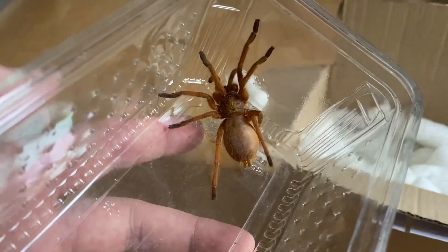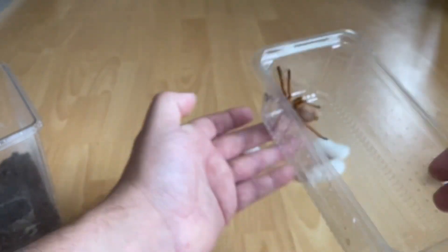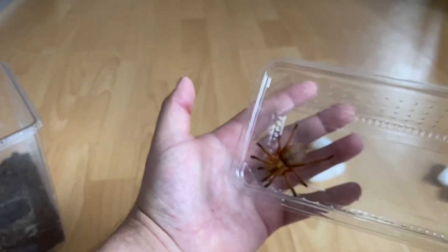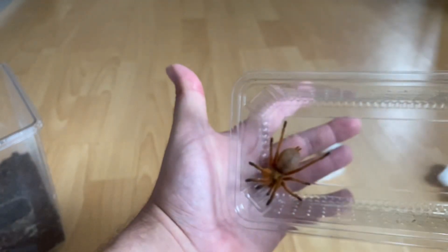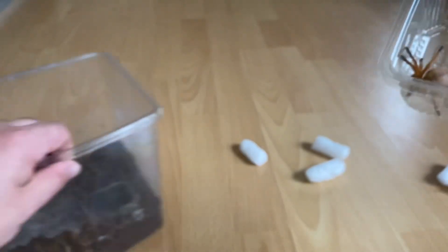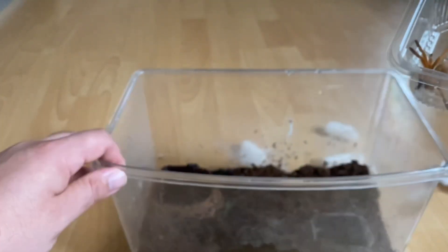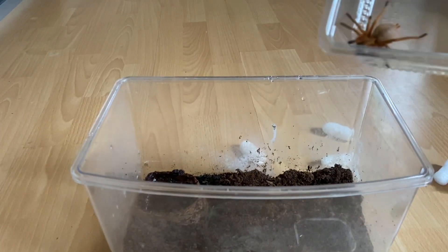Let's move this to one side and I'll get him in his enclosure. That's the size of him — it's small at the minute but it's the size of a large juvenile slash sub-adult. Yeah, not the best enclosure but definitely the right sort of size for this spider at the moment.